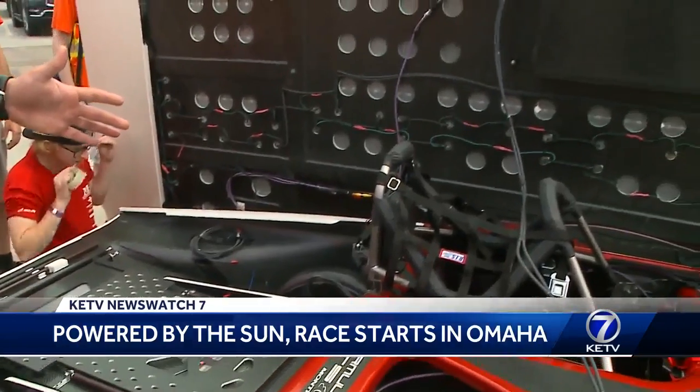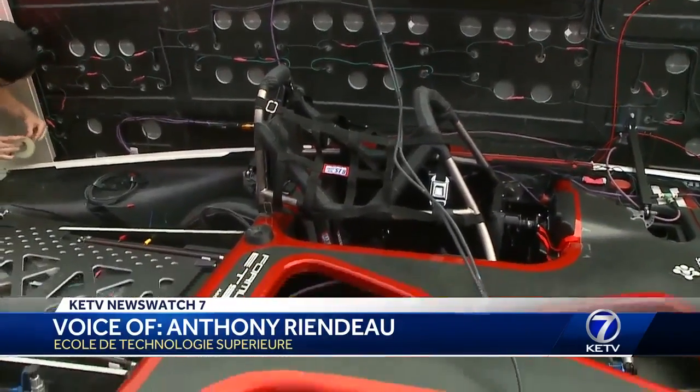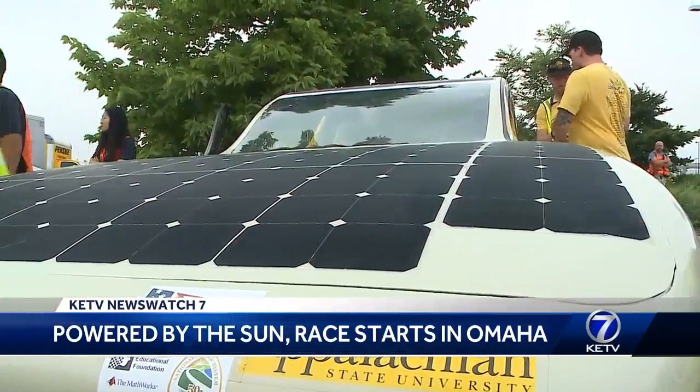This car is an asymmetrical design, so we have the pilot on this side and the battery pack on that side to balance the weight of the car. The biggest difference for us is that we moved from a single-occupant vehicle to a multi-occupant vehicle.